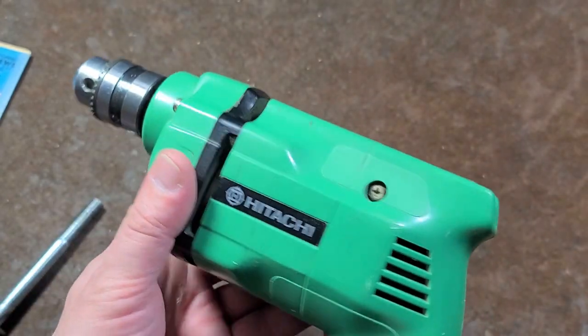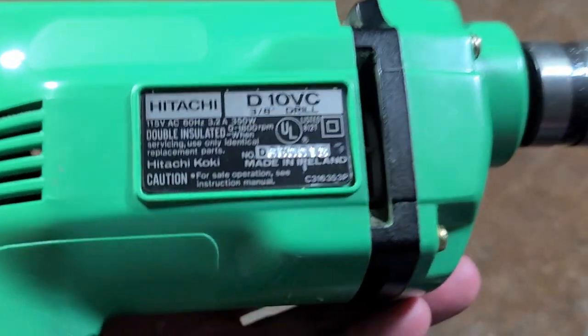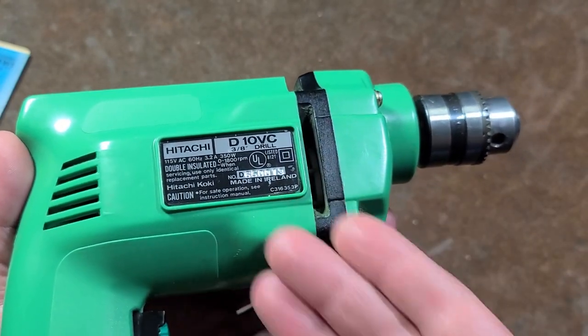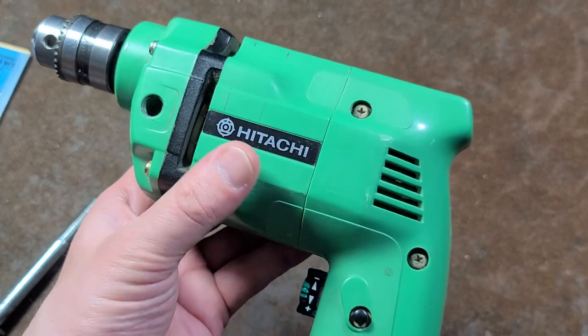But this is a more classic Hitachi. Basic 3/8" drill, 1800 RPM, 3.2 amps, rated at 350 watts. A very rare made-in-Ireland tool. Green tools made in Ireland — very rare to find any power tools made in Ireland. So I kind of like that.